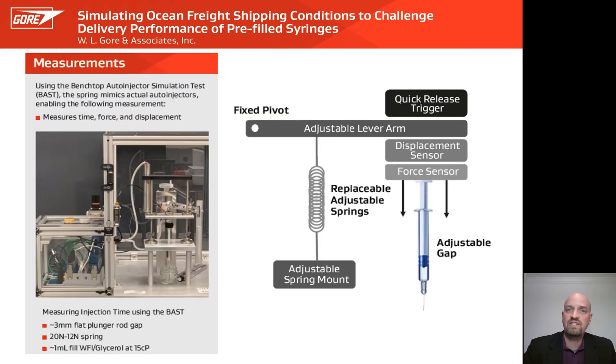Before we discuss the injection time results of sister samples from those BLEF curves, it's important to describe our benchtop auto-injector test. This setup tests auto-injector performance without a physical auto-injector. Instead of simulating a spring with a servo or motor, we use an actual spring — one that you can replace to tailor to your experiment — allowing us to choose a spring matching any appropriate spring constant and starting and ending force.